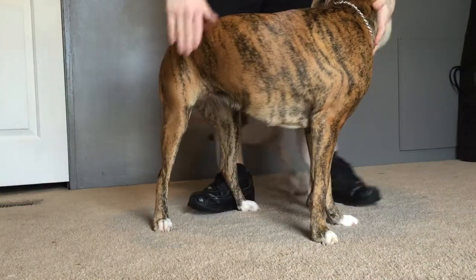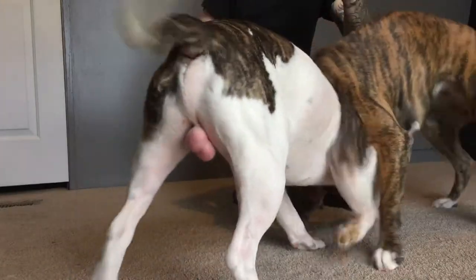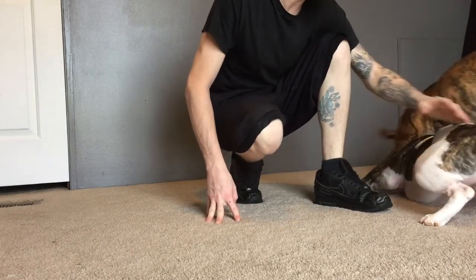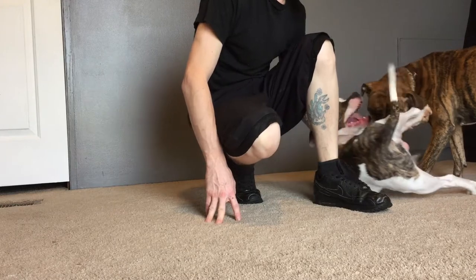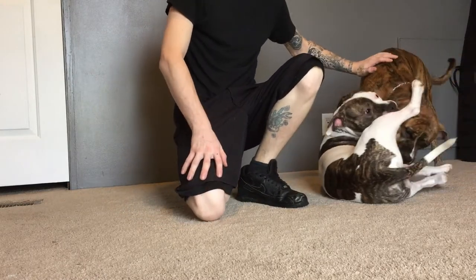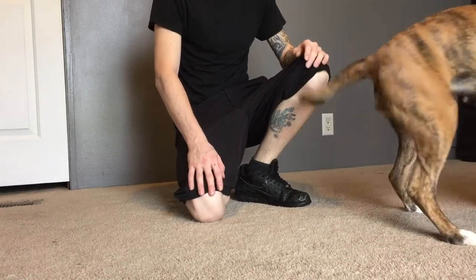They're not going to be full-blooded pit bulls because she's half boxer, so the pups will be mostly pit bull — three parts pit bull and one part boxer. With their coat, I think the pups will mostly turn out kind of how Jackson is here: white with those brindle spots, and a couple of them might be solid color like Mika. But they're good dogs.